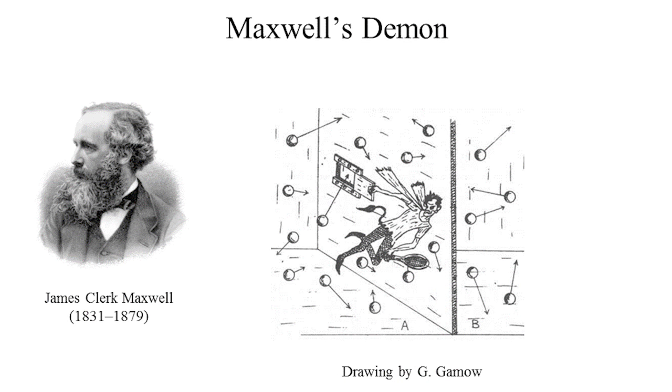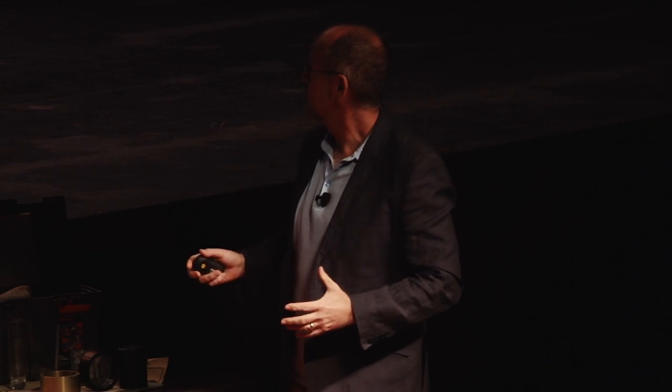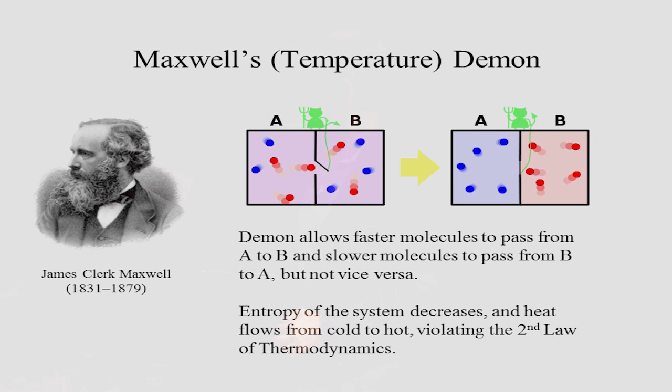So what is a possible way around this bothersome second law of thermodynamics? James Clerk Maxwell — one of the founding fathers of the theory of thermodynamics — imagined a demon, which has since become known as Maxwell's Demon. This demon could observe the motions of individual atoms and molecules. For instance, with a container of gas divided into two sides with a little trap door, the demon could allow faster molecules to move from side A to side B, and slower molecules from B to A — allowing the entropy of the universe to decrease and heat to flow from cold to hot, both violations of the second law.